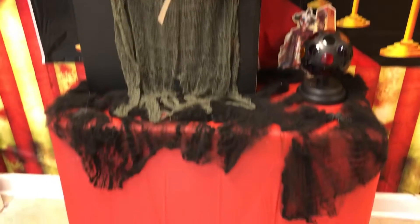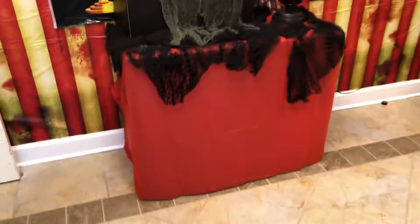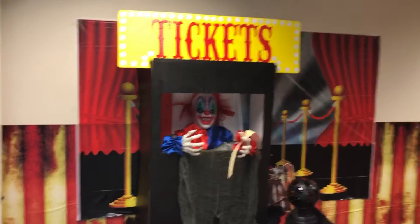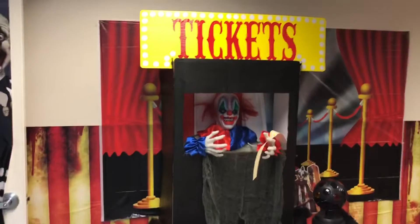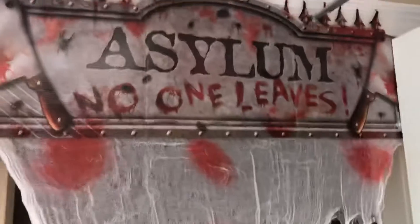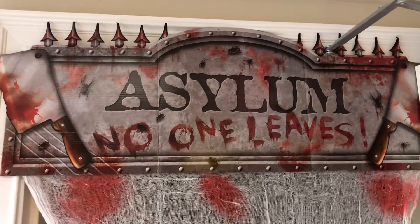I am so glad I took off work today so I can video this and show y'all. I think this is what Mary Ann did building last night. It says tickets — so if you want to go through the haunted maze, that's the way you got to go. Look at that guy right there. It says asylum — no one leaves.